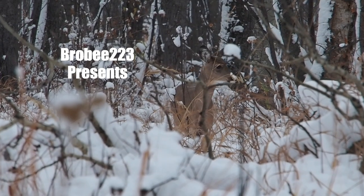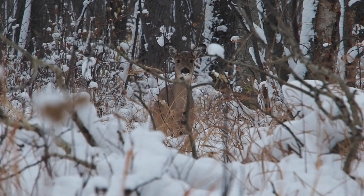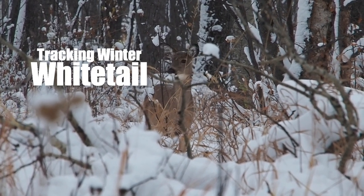Hi there, my name is Jason Deong. Thanks for tuning in and welcome to my 2022 shotgun hunting adventure that I'm calling Tracking Winter Whitetail.